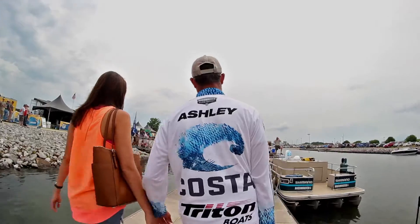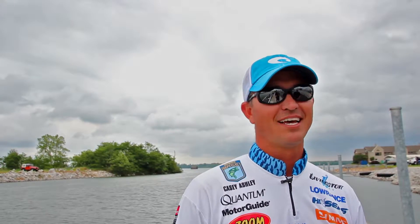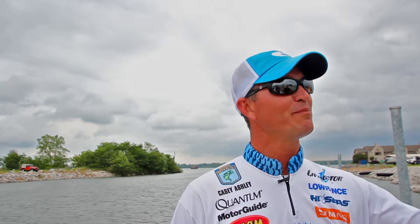I found myself at the bottom of the list. At Bull Shoals I found the ladder to start climbing, and top 12 here — I'm really excited to be out of the hole now and start working my way back up.